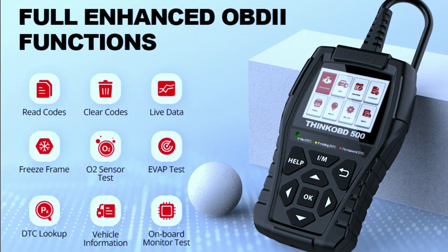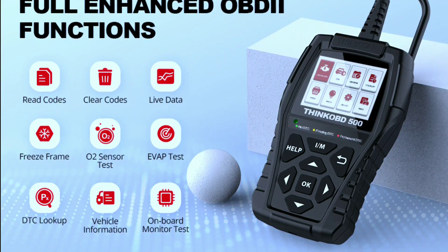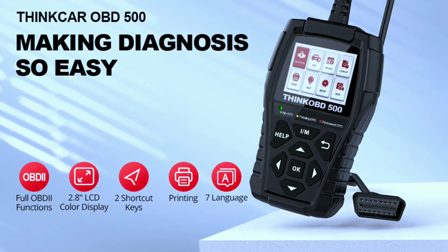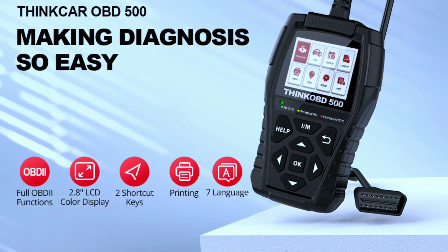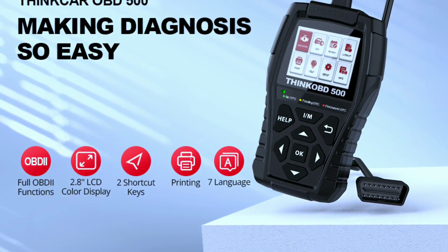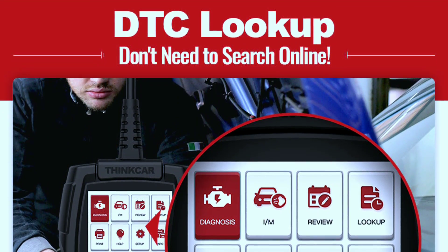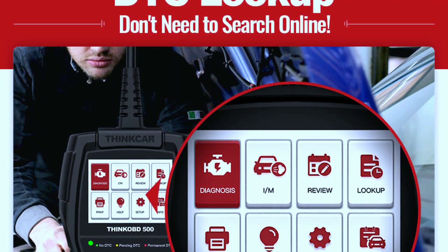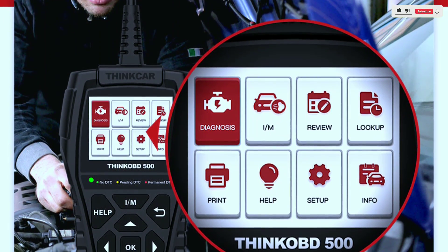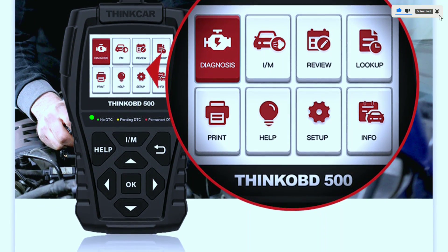Features and benefits: Full OBD2 functionality — read and erase trouble codes, view live data, perform emission tests, and more. Get to the root of any problem quickly and easily. The large color display lets you see everything clearly on the bright, user-friendly 2.8-inch LCD screen — no more squinting at tiny codes or deciphering cryptic messages. The built-in DTC library is massive, with over 100,000 trouble code definitions explaining what each code means and suggesting fixes.